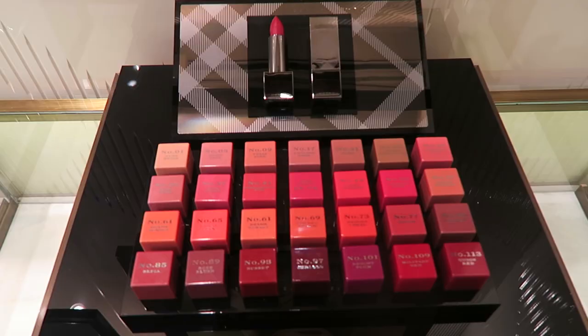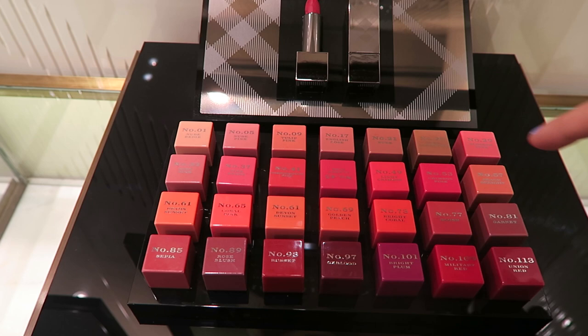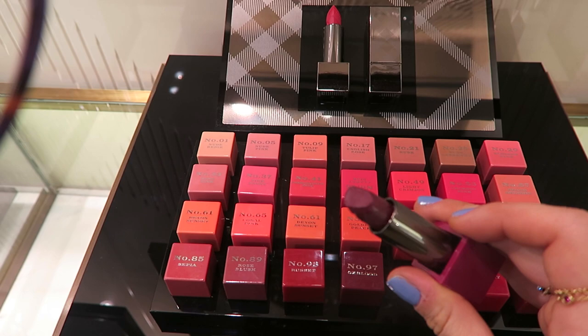I've come to check out the Burberry Kisses collection because these are apparently the new lipsticks. I love Tulip Pink so much. I think I'm also going to get Plum Pink - I feel like that is such a me shade. Oh my gosh, it's so beautiful.